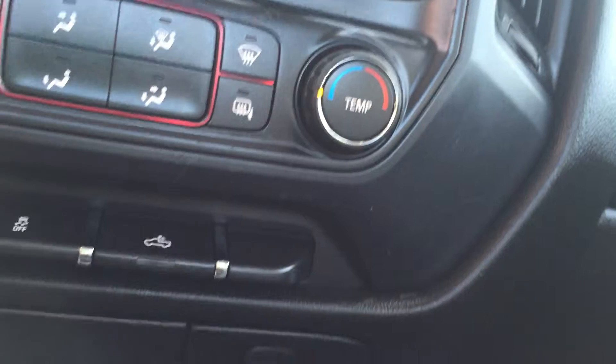This is the 1500 standard cab truck with the long bed. This truck features the rear cargo lamp, traction control, and toll haul feature.